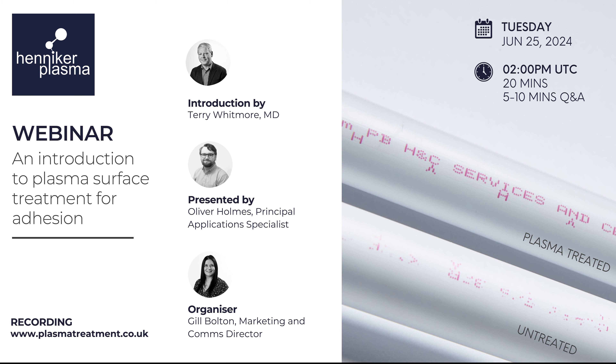Hello, good afternoon or morning or evening as the case may be, and thank you for joining our inaugural webinar. My name is Terry Whitmore and I'm the Managing Director here at Hennike. Hennike was formed 15 years ago, we're based in the UK midway between the cities of Manchester and Liverpool, and we have a worldwide network of distribution partners.